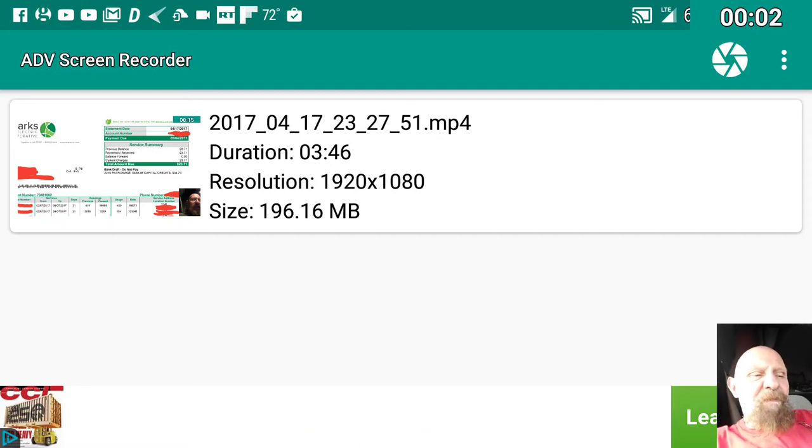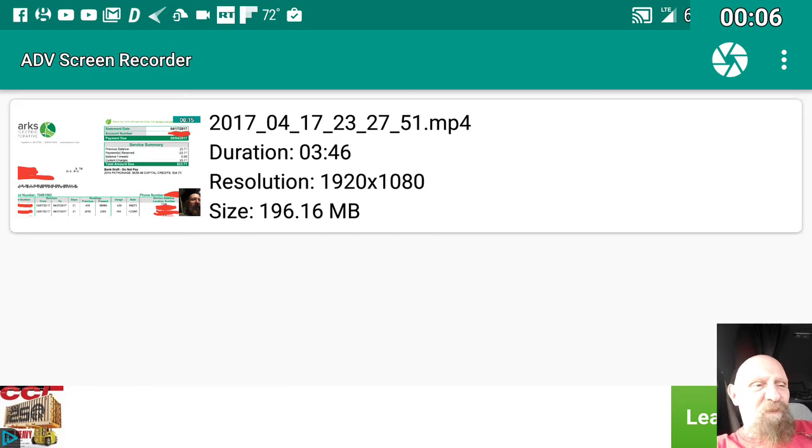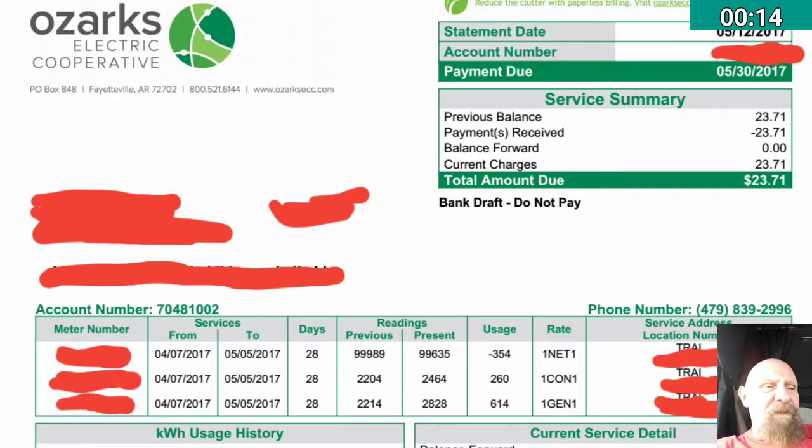It's that time of the month again — I have a new electric bill. Let me switch screens and display it. This is for the bill with a payment due date of May 30th, 2017.